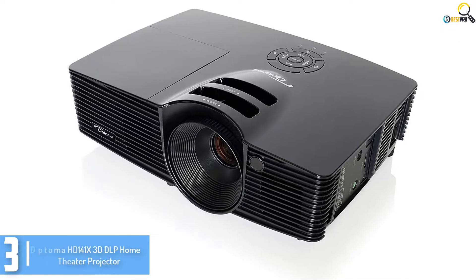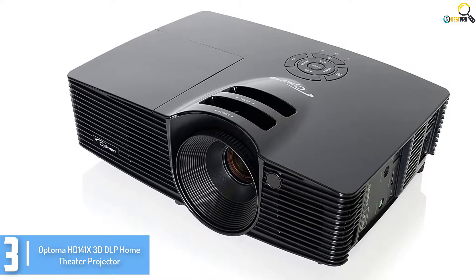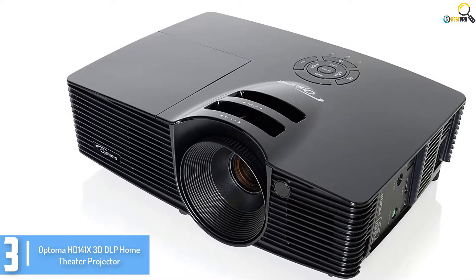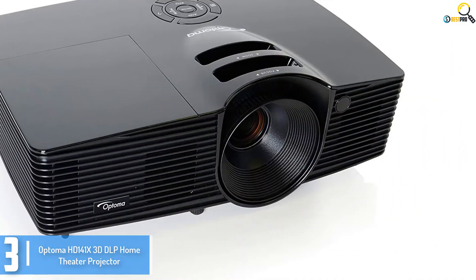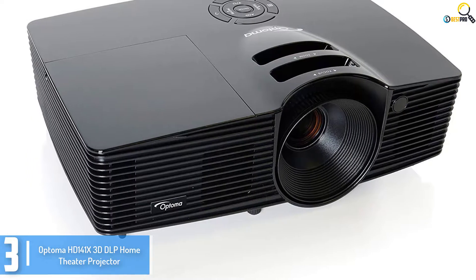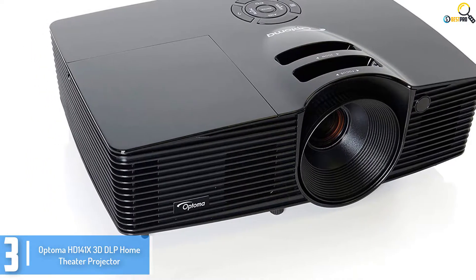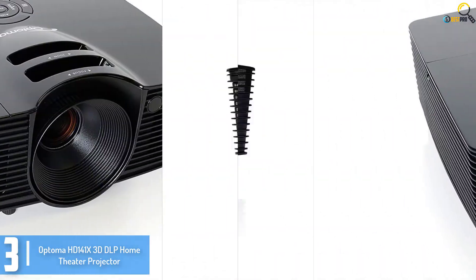Starting at number 3, we have the Optoma HD 141X 3D DLP Home Theater Projector. This is a superb and clever home theater projector that is fully 3D capable. The projector is able to display real 3D content from precise 3D sources like 3D broadcasting and 3D Blu-ray.